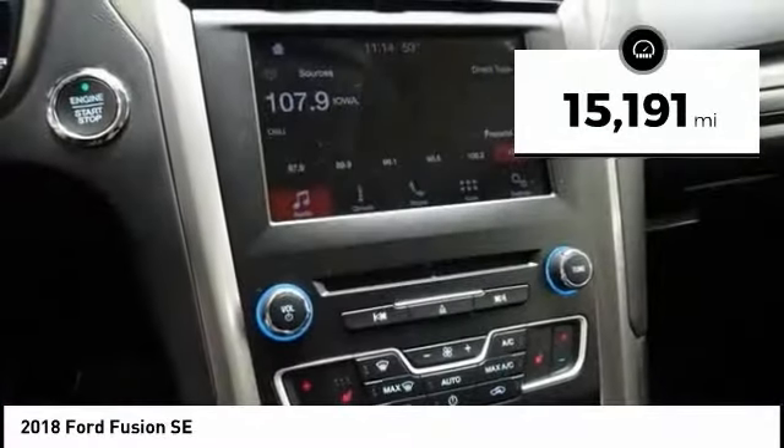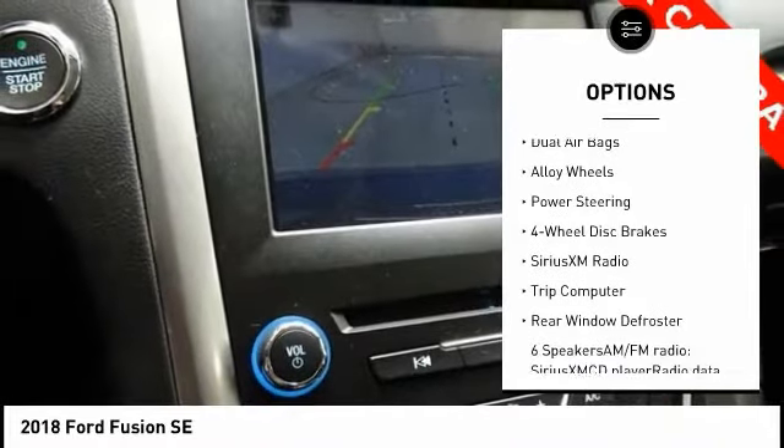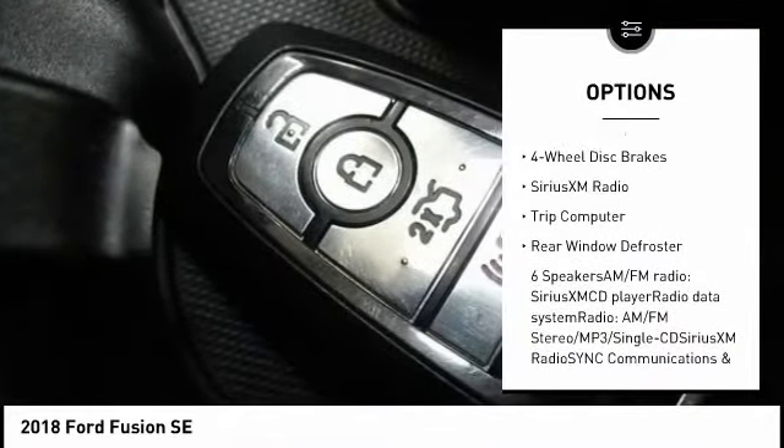Here are some of this vehicle's great options: power passenger seat, traction control, air conditioning, dual airbags, alloy wheels.